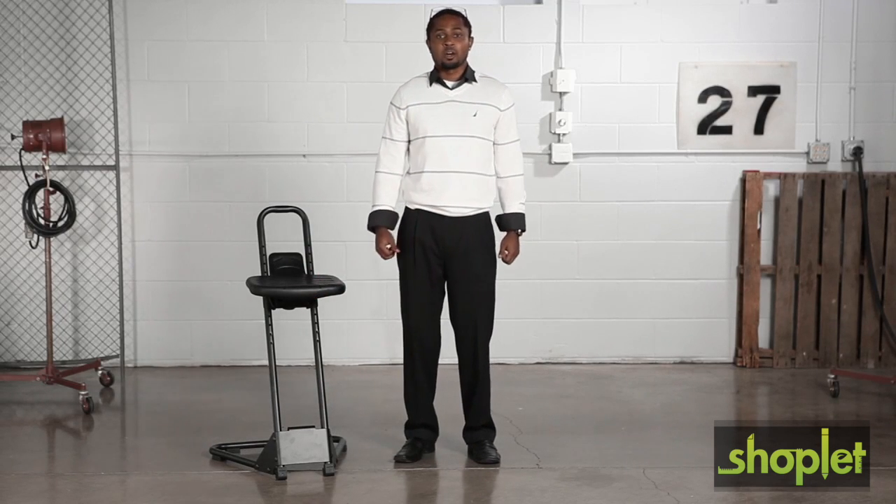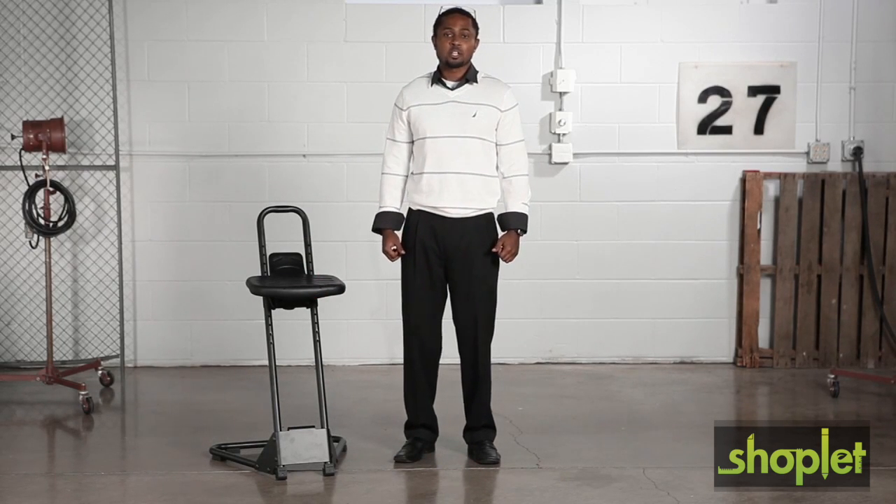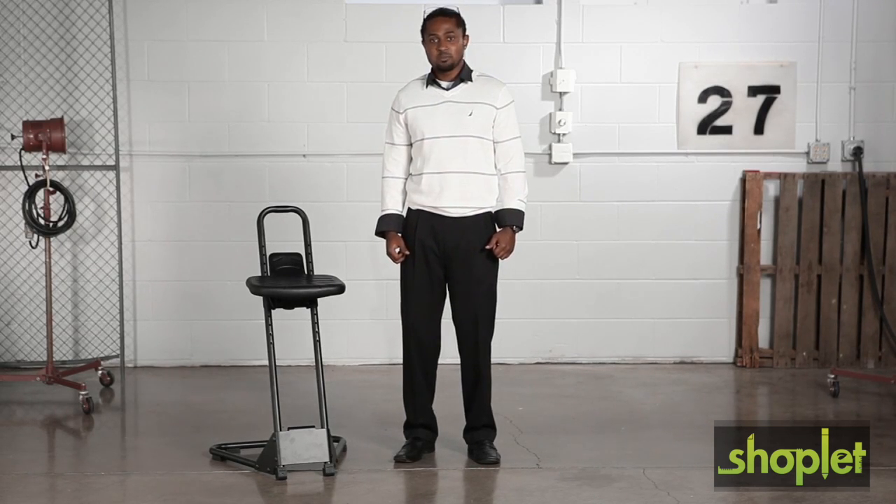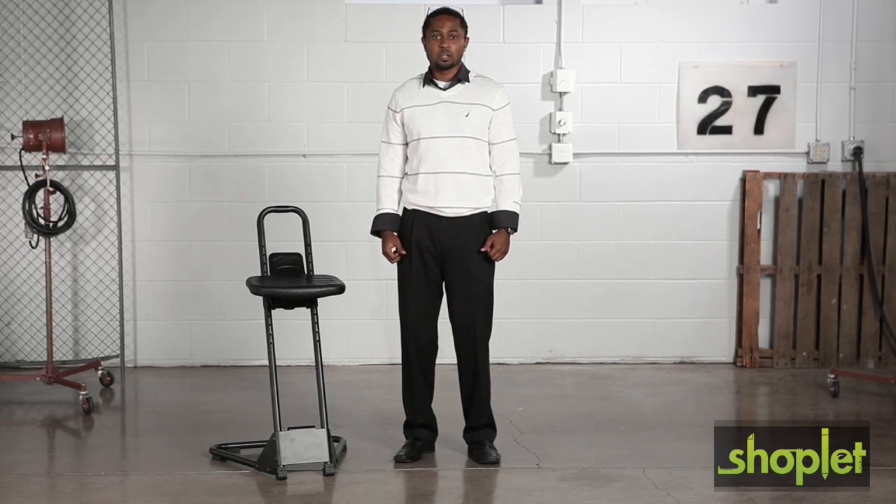This stool also offers amazing comfort featuring a large contoured seat with lower back support and waterfall front, while the manually adjustable spring suspension seat frame automatically tilts forward up to 15 degrees.